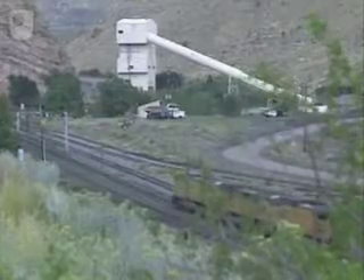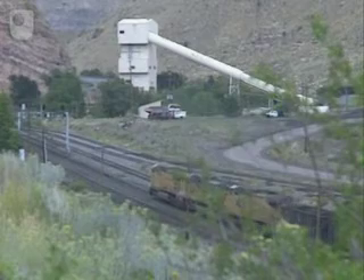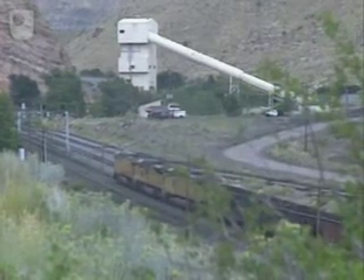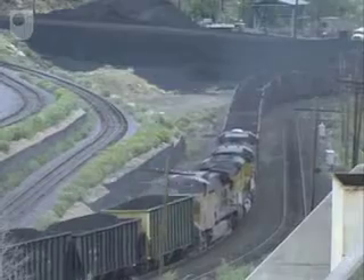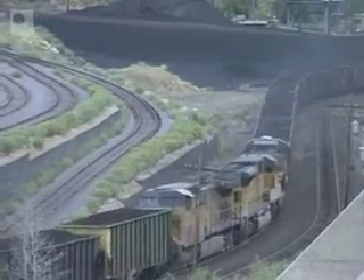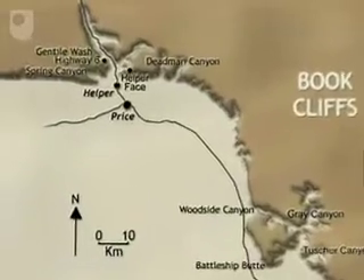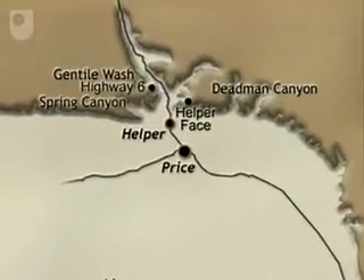Coal has formed the basis of the region's economy for the last 130 years. The building of the Transcontinental Railway allowed Book Cliffs coal to be exported nationwide. Our investigation starts in the northern Book Cliffs near the town of Helper.